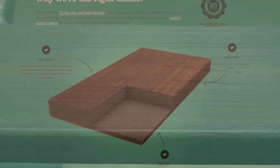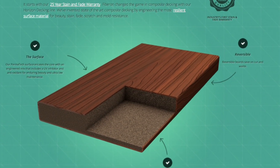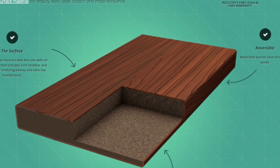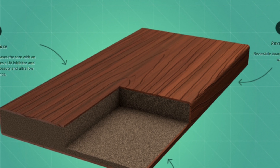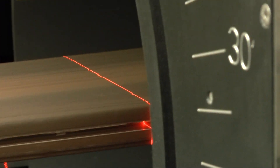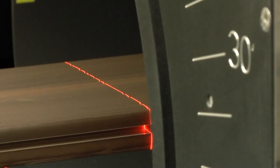Our capped products use a process called coextrusion. Both the solid composite core and our patented Permatec surface material are coextruded on the same machines at the same time. Fiberon engineers were first to develop this world-class leading process. It's a competitive secret.